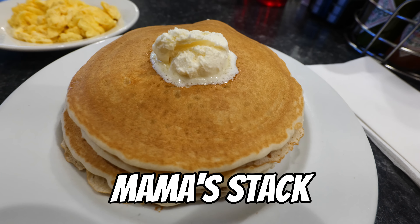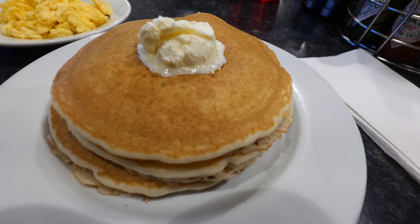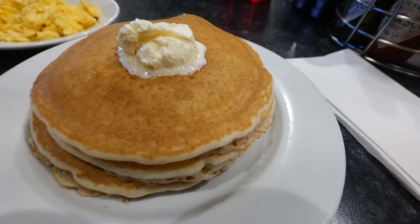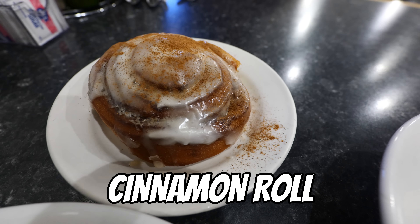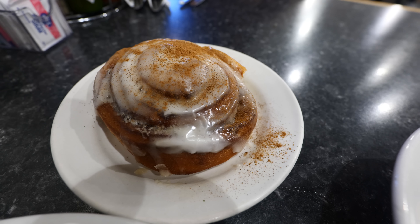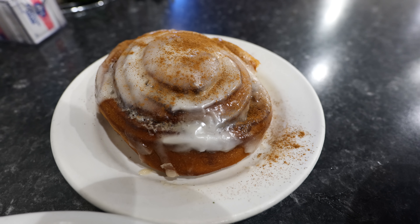The very popular pancakes here — you cannot miss it. Three pancakes, three eggs, choice of bacon, ham or sausage, potatoes: mama's stack. The closest thing I'm going to have to a dessert today is their famous cinnamon roll, which according to the menu is big enough for two — but I bet I can finish it all by myself.